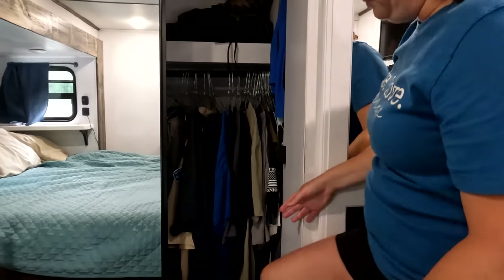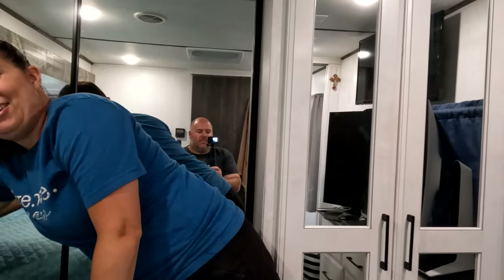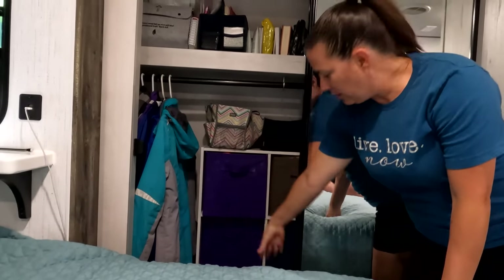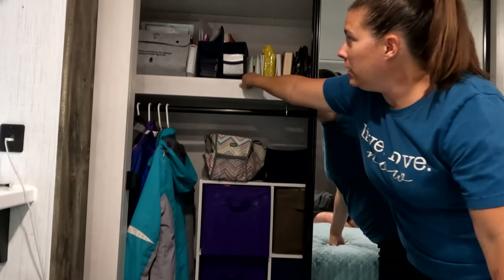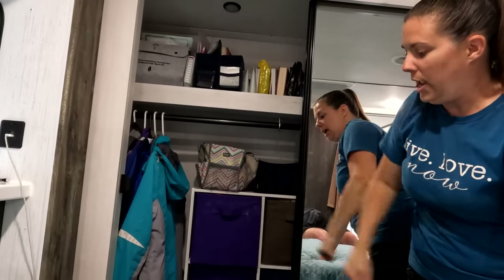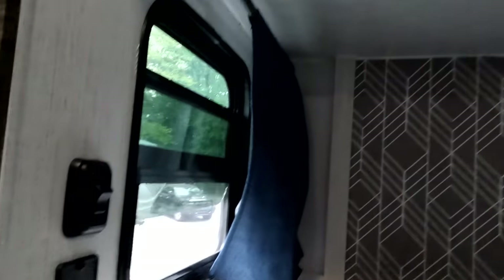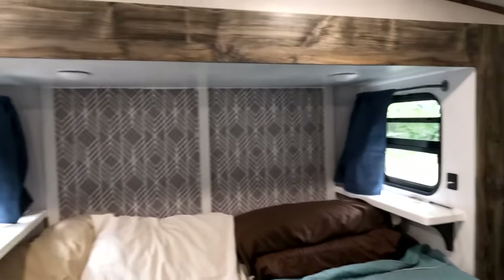Moving over, we have more closet space. Nick has this side, so there's not much there. Then you come to my side and we put another cube storage in here just to give more storage space for clothes. There is a ton of space up here in this lip — I use that to maximize, stuck our jackets back in the corner. And then we have our bed. I love these little nightstands that are here. The camper came with USB ports right on the edge and nightlights above for reading, which are actually really, really bright. So that's the tour of the inside.